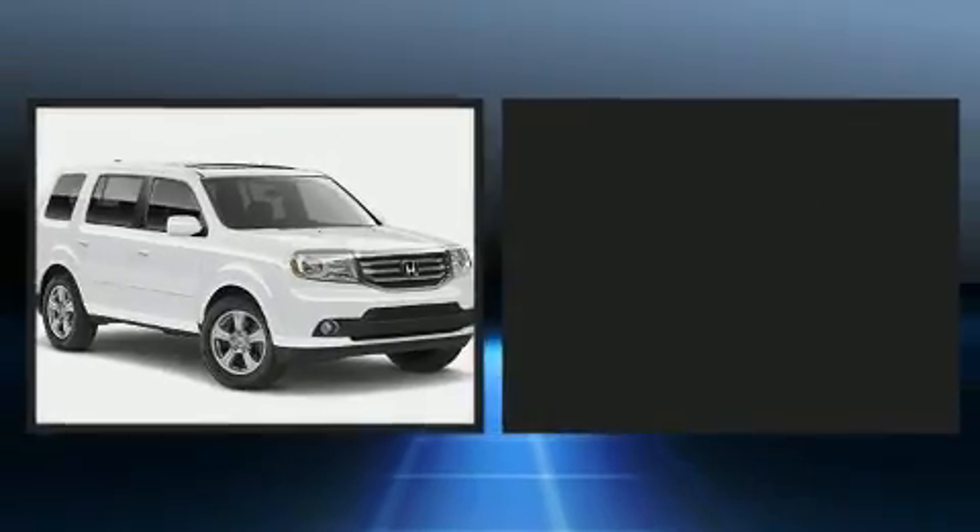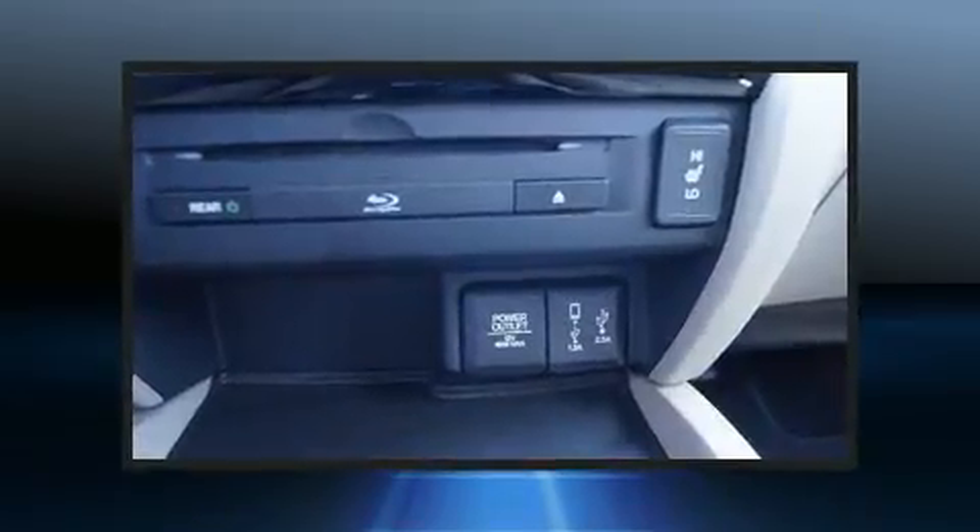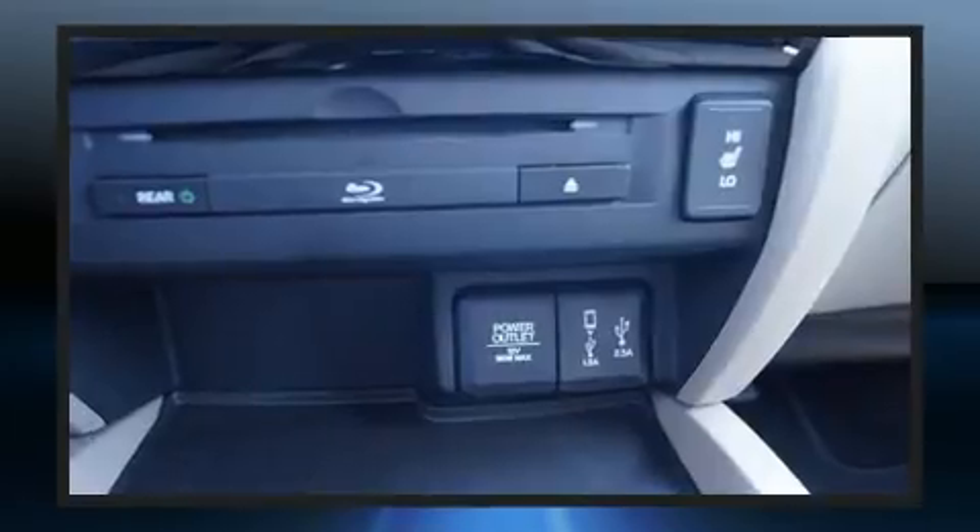rear reading lights, skid plates, and cruise control. Backseat passengers will appreciate the rear audio controls, allowing them to make